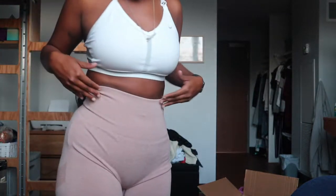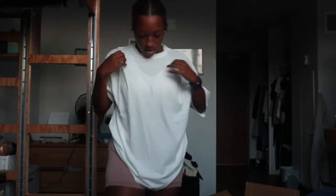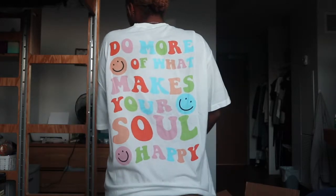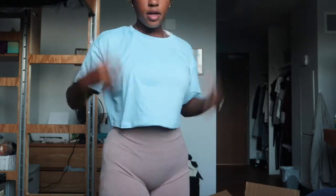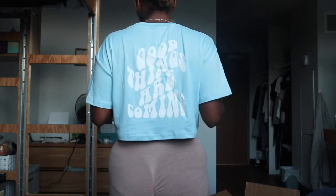These workout shorts are really nice material. On the back of the shirt it says 'Do more of what makes you happy.' Then this crop top — the back says 'Good things are coming.' I'm trying to hurry up because my camera is about to die.